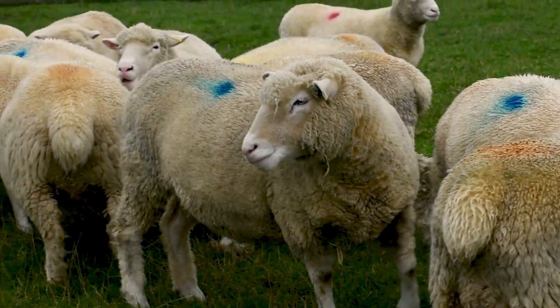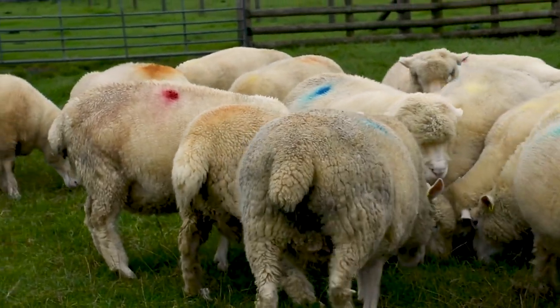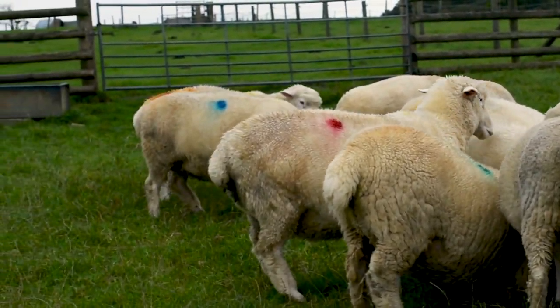So if they've got one red spot on their right hand side it means they're giving birth to just a single lamb. A blue spot means they've got two inside — twins. And a green spot means they've been pregnancy scanned to expect triplets.